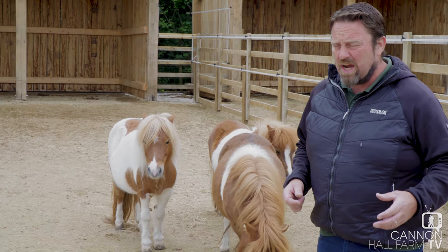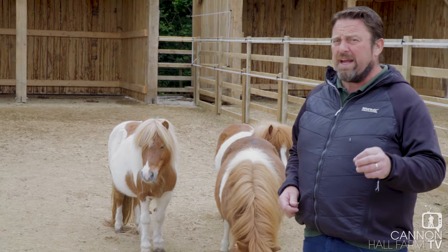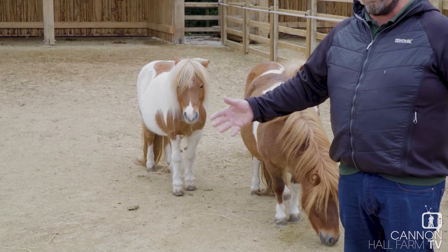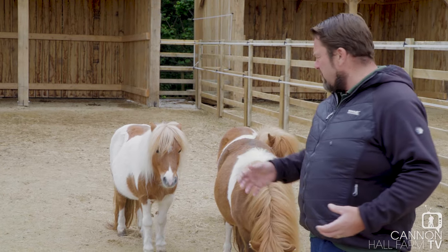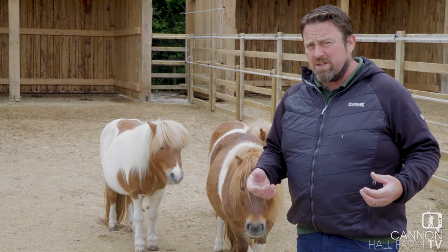Up on the islands, food is scarce, so these little fellas can survive on not much at all. And they're quite ingenious and inventive because they learn to forage on seaweed as well. Being an island, there's plenty of seaweed ashore. Now the fisher people up on the island used these little ponies to carry peat and carry seaweed as well.